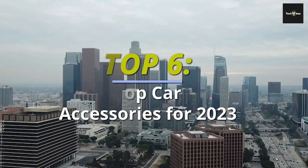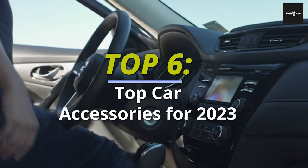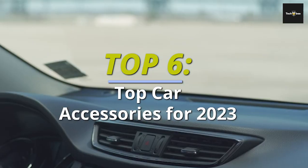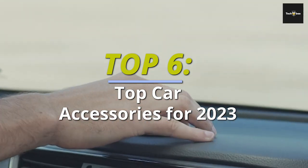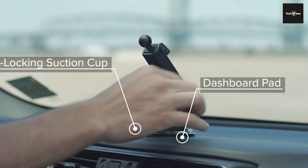Hey everyone, welcome back to our channel. Today we're going to dive into the world of car accessories and bring you the top picks for 2023. We've scoured the market and found some amazing products that will enhance your driving experience. So without further ado, let's get started.